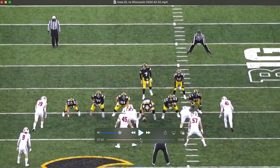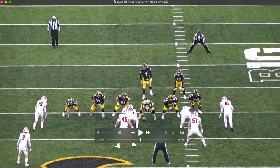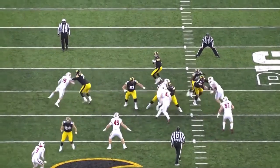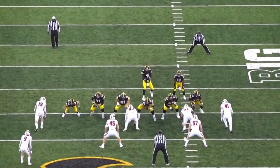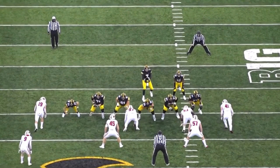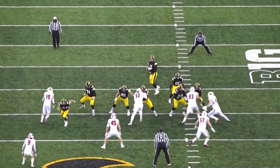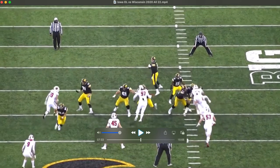Along with strength and power is the ability to win with your hands. You've got to be able to win those hand fights and keep the defender's hands off you. In this clip, we've got a defensive tackle inside the A gap and Linderbaum is able to attack him and keep his hands free to cut him off. A teammate comes by to help, but look at his hands — he gets his right hand up there so the defender doesn't get into his body.